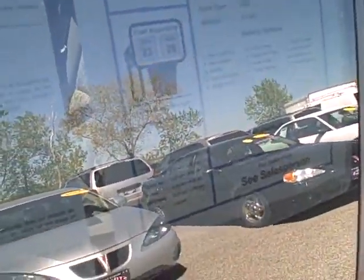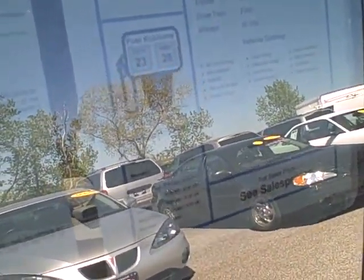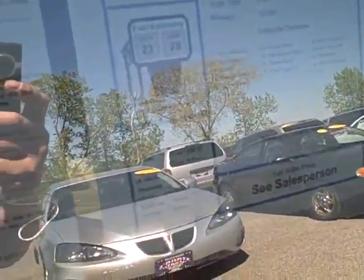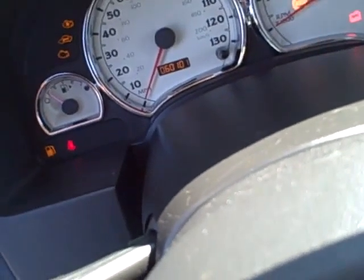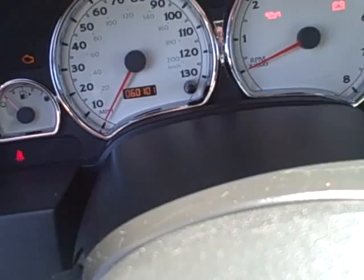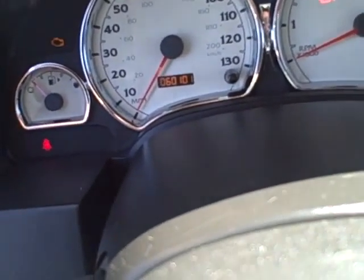Looking here at the fuel economy: 23 miles per gallon city and 28 miles per gallon highway. And the mileage on this vehicle as you can see is 60,101 miles.